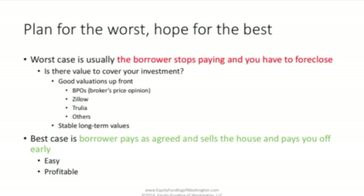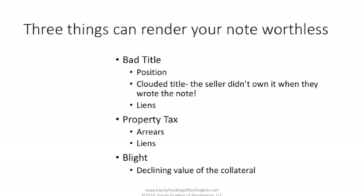The best case scenario in a mortgage note investment is that the borrower pays as agreed, and maybe even sells their house early and pays you off. It's easy, it's profitable, and it's certainly the way we like things to be. But just remember, it's not always that way. There are three things that can render your note worthless. The first is bad title. If someone represents that the note you're buying is a first lien, it might not be — there might be a clouded title. The note is completely invalid if the seller didn't own the property when they wrote the note.